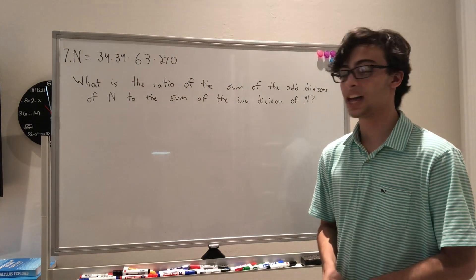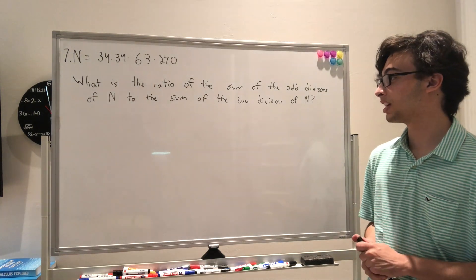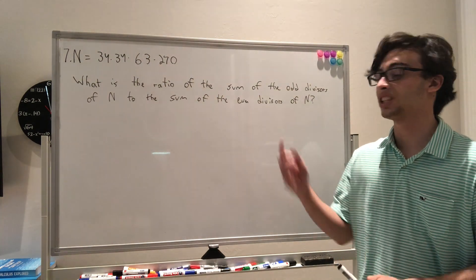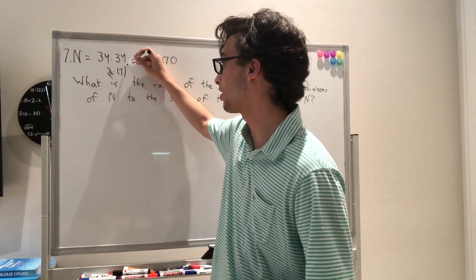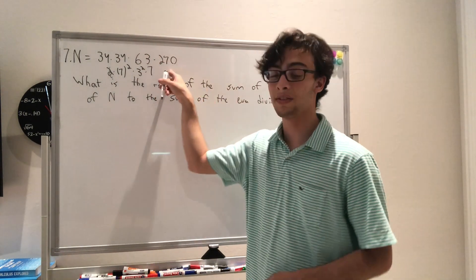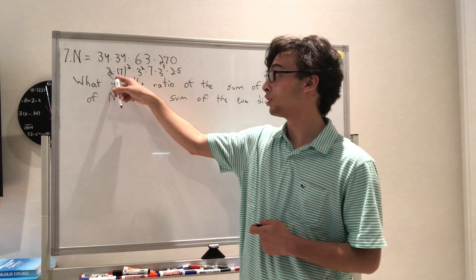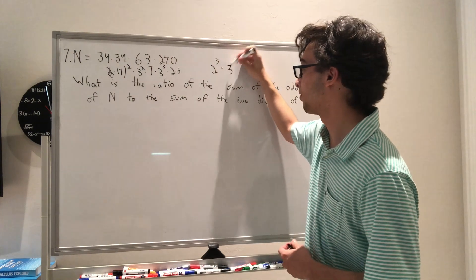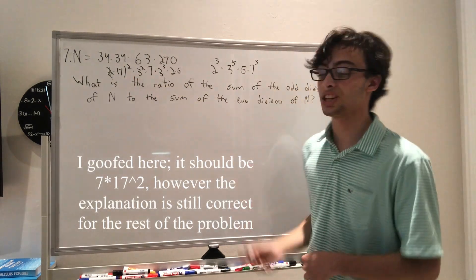Question 7: n = 34 × 34 × 63 × 270. We want the ratio of the sum of odd divisors to the sum of even divisors. The prime factorization is 2³ × 3⁵ × 5 × 7³ × 17². Since 34 = 2 × 17 (squared), 63 = 3² × 7 (squared), and 270 = 3³ × 2 × 5, grouping gives us 2³ × 3⁵ × 5 × 7³ × 17².